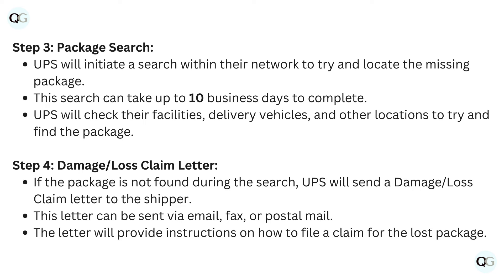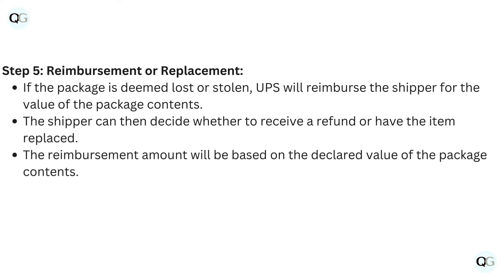UPS will send a damage or loss claim letter to the shipper. This letter can be sent via email, fax, or postal mail. The letter will provide instructions on how to file a claim for the lost package.